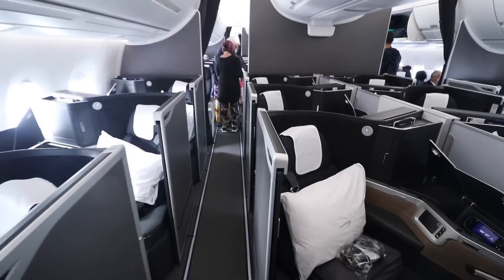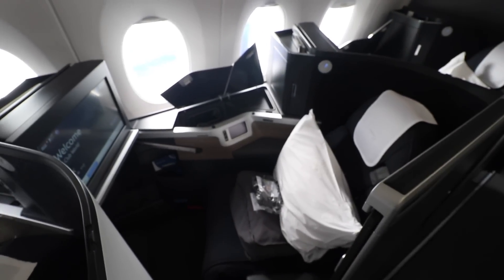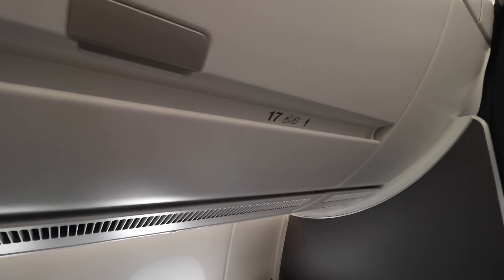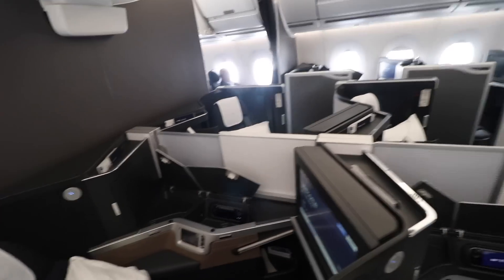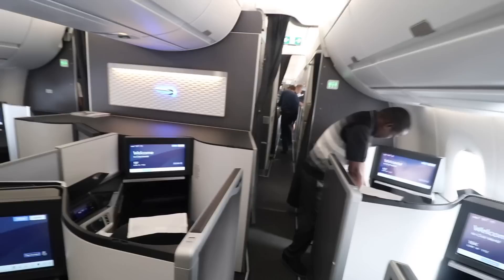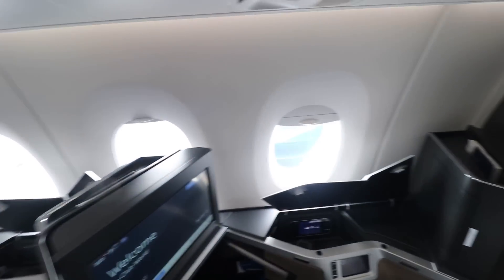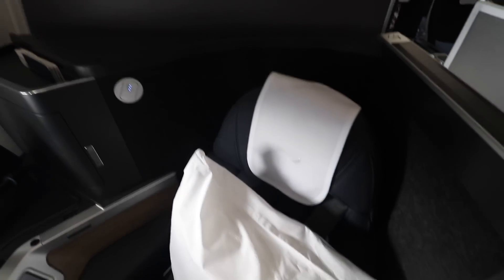Welcome on board the Club Suite. Here is my seat, 17K. Look how beautiful this cabin is — it's dark but so, so classy, in a 1-2-2-1-2-1 configuration. I'm honestly so impressed by how nice this looks.